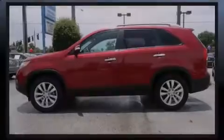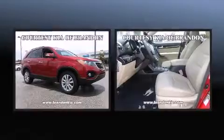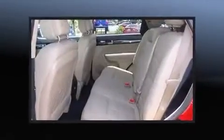Discerning drivers will appreciate the 2011 Kia Sorento. With just over 45,000 miles on the odometer, this four-door sport utility vehicle prioritizes comfort, safety and convenience.